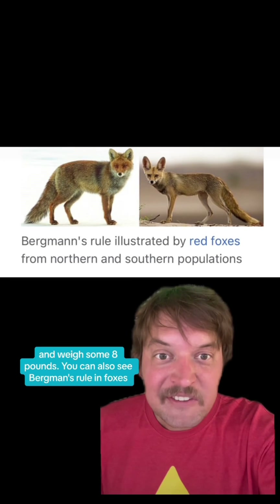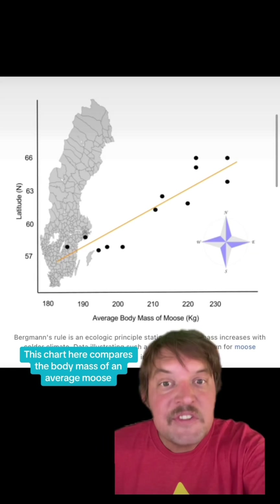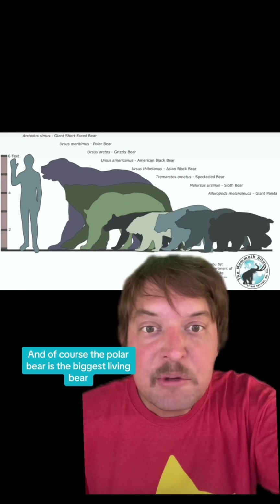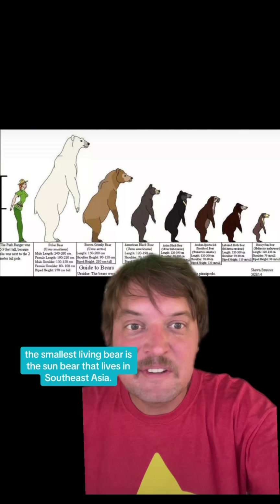You can also see Bergman's rule in foxes, mountain lions, white-tailed deer, and a bunch of other animals. This chart here compares the body mass of an average moose found at different latitudes in Sweden. And of course the polar bear is the biggest living bear, while the smallest living bear is the sun bear that lives in Southeast Asia.